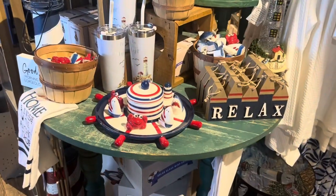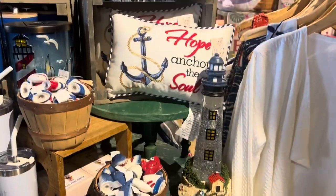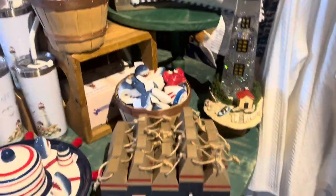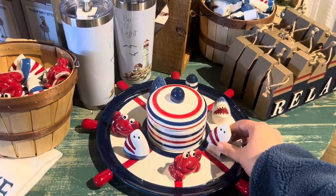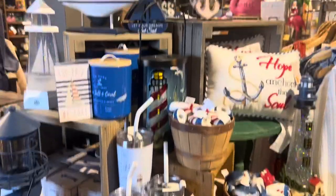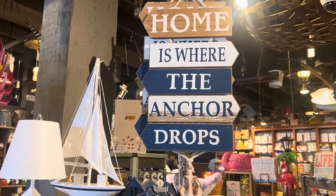A little bit of red, white, and blue but it's more of a ship theme. Some pillows — 'Hope Anchors the Soul.' Nice lighthouse, a relax sign. Look at this — these are salt and pepper shakers, very cute. 'Home Is Where the Anchor Drops' — very cute section here.